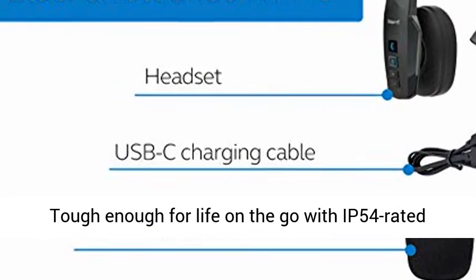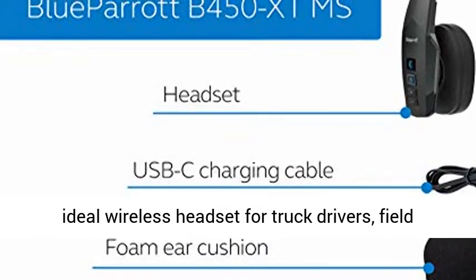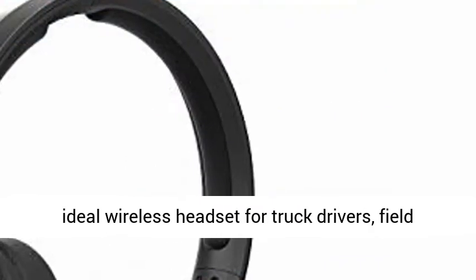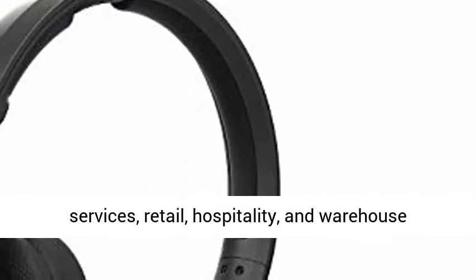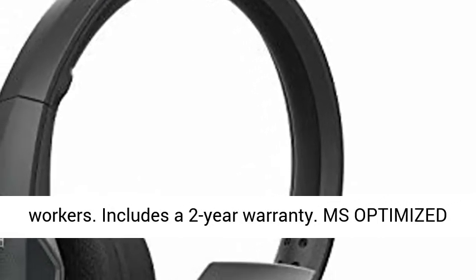Ultra-durable design — tough enough for life on the go with IP54 rated protection against dust and moisture. This is the ideal wireless headset for truck drivers, field services, retail, hospitality, and warehouse workers. Includes a two-year warranty.